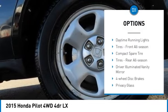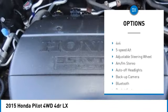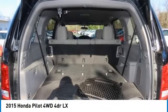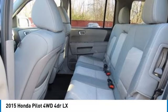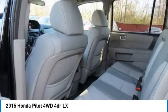Tire pressure monitoring system, electronic stability control, brake assist, daytime running lights, front all-season tires, compact spare tire, rear all-season tires, driver illuminated vanity mirror, four-wheel disc brakes, privacy glass. Searching for a dependable vehicle that looks great too? You've found it.